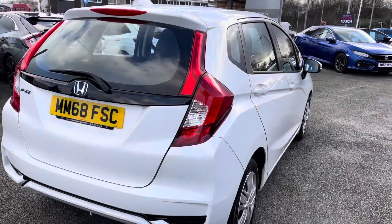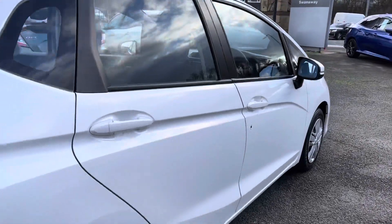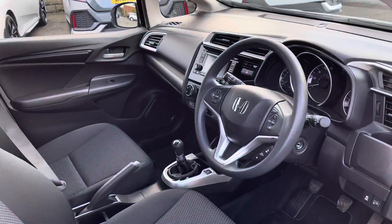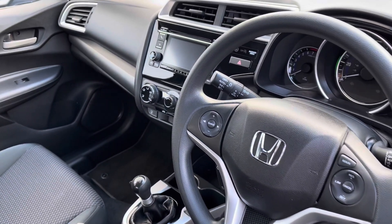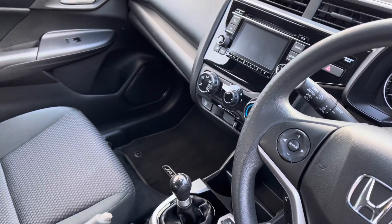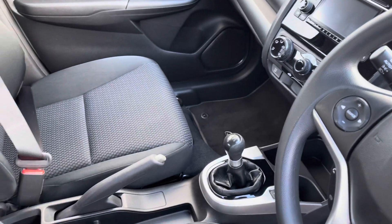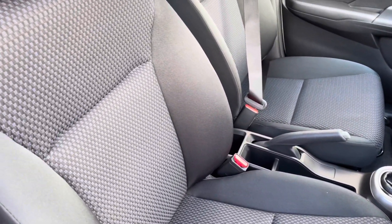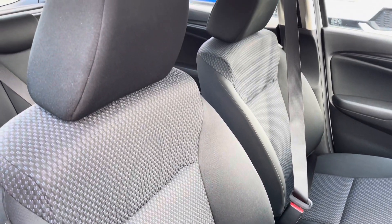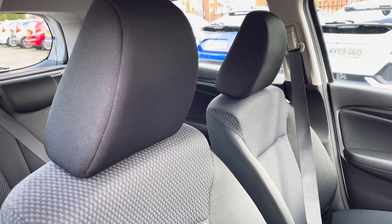Taking a closer look into the front interior features, you will find the multifunctional steering wheel alongside your central small display screen with all the surrounding controls. There is plenty of storage pockets in the centre, along with two front cloth seats which have been exceptionally well maintained and are extremely comfortable for both front passengers.